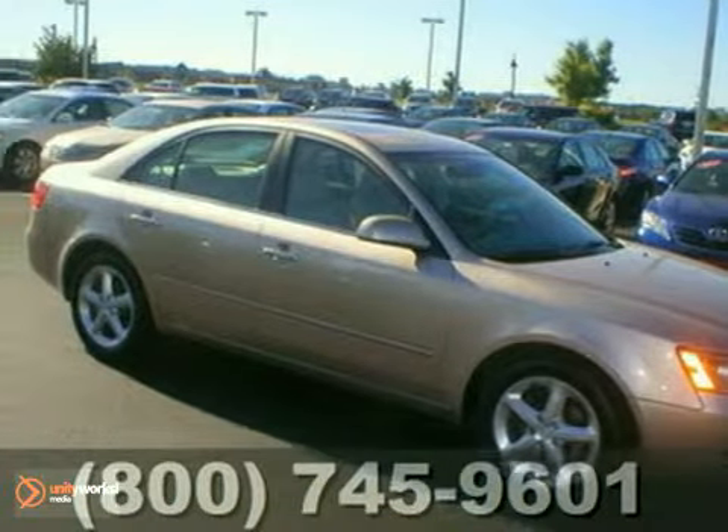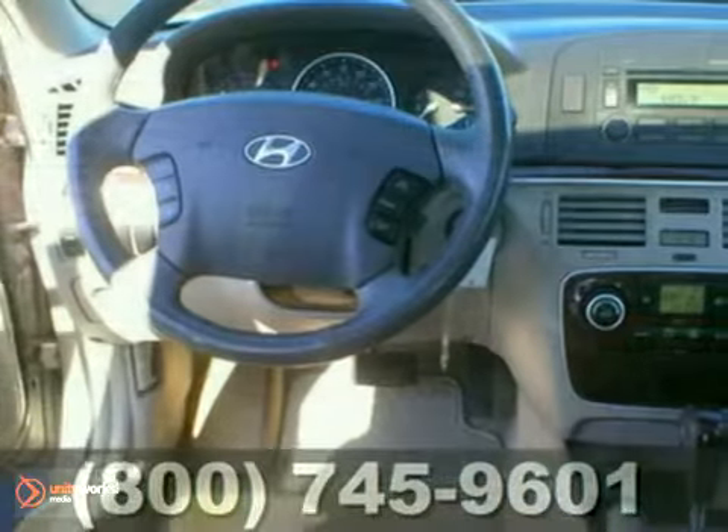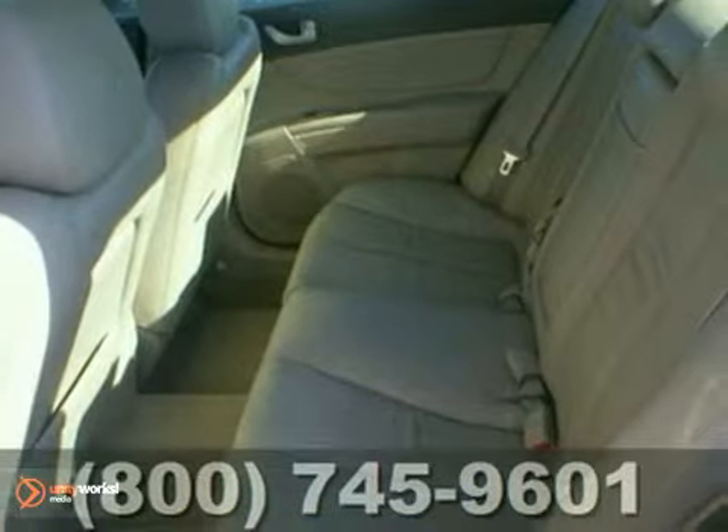Here's a one-owner 2006 Hyundai Sonata. It has a 3.0-liter V6 engine and a smooth-running automatic transmission. It's also equipped with a power driver seat, aluminum wheels with new tires and alignment, a sunroof, heated leather seats, and more.